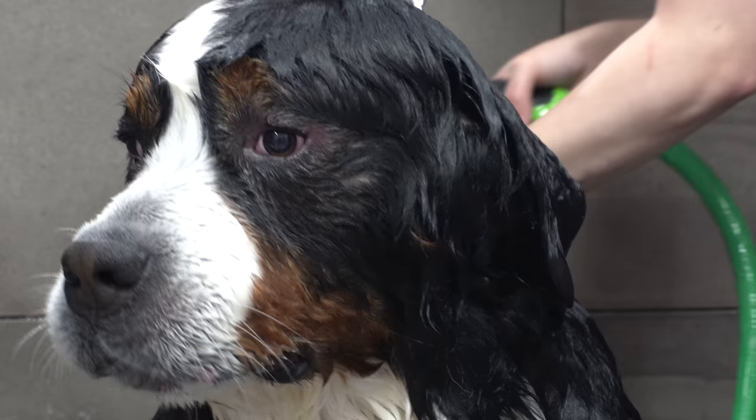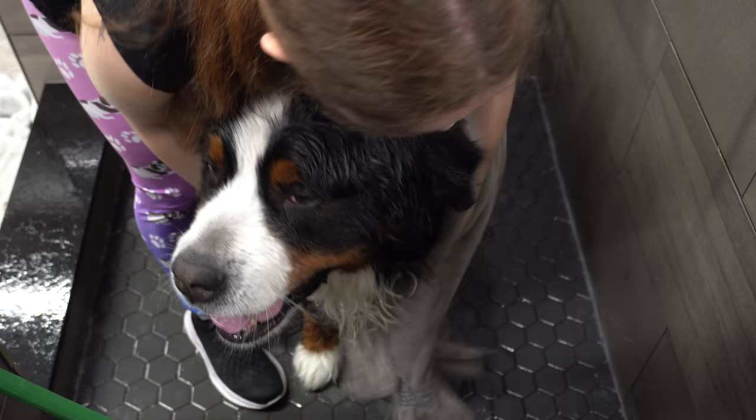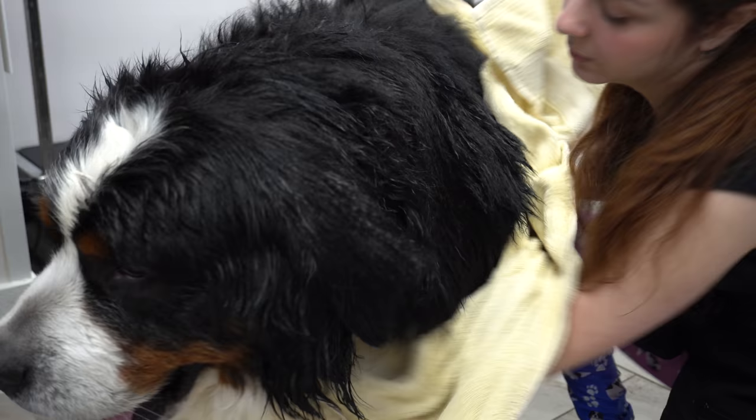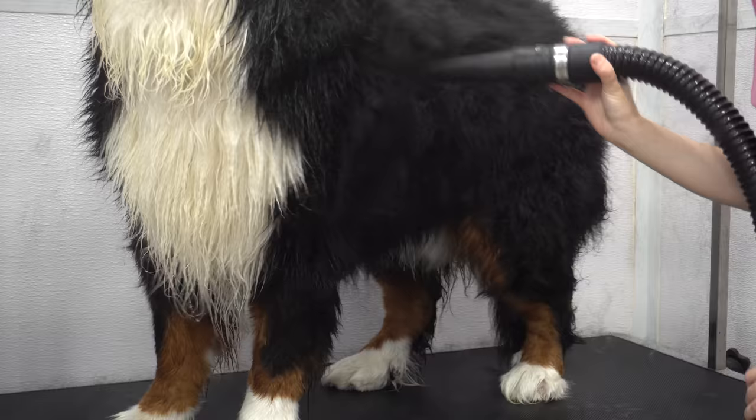Double-coated dogs have an undercoat that insulates their body, and in the springtime they shed that undercoat in order to cool down. Sometimes that undercoat has a hard time shedding on its own, and it doesn't matter with a dog like this the amount of brushing that you do at home.